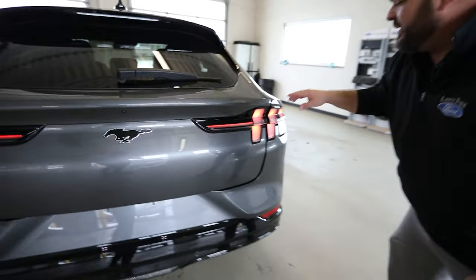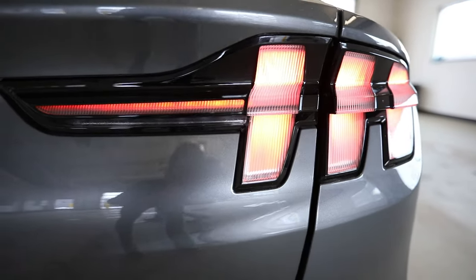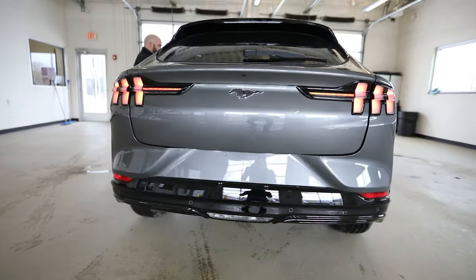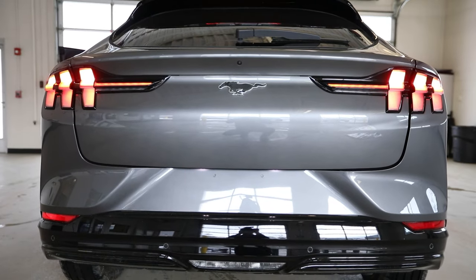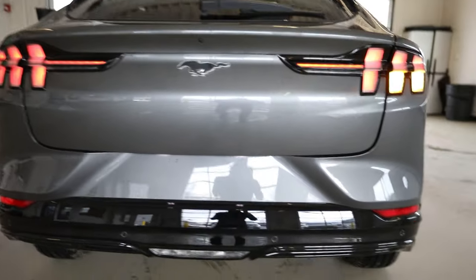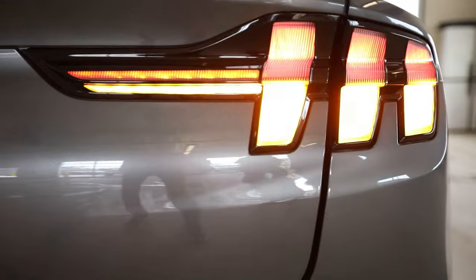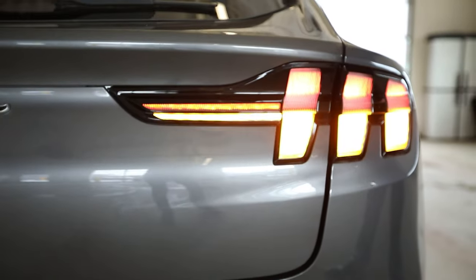Look at the back — you get the three sequential taillights. When you hit that turn signal, that is a sequential turn signal. It's super quick, a lot faster than the standard Mustang, but you still have your brake lights up top — LED all throughout. You know it's going to be LED when it's coming from Ford and the electric technology they're bringing to the table.